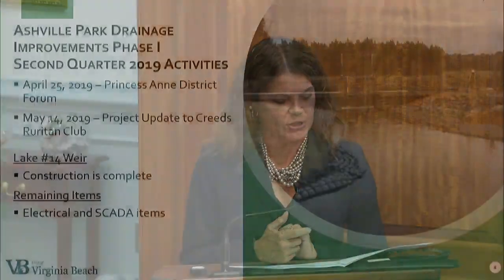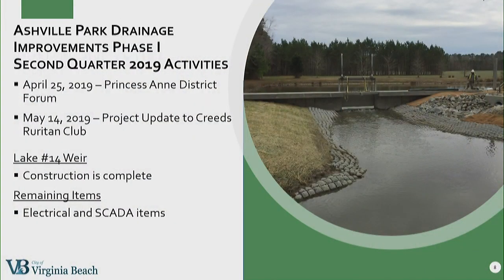The only easements would be with Fish and Wildlife, though? Well, and also, even though we are getting easements from the Homeowners Association and we're not paying for any easements, we still have to have the plats and everything recorded. That's why we're moving ahead with right-of-entry agreements. In April, we gave an update at Ms. Henley's Princess Anne District Forum on this project and gave another one in May to the Ruriton Club at the Creeds Ruriton Barn.